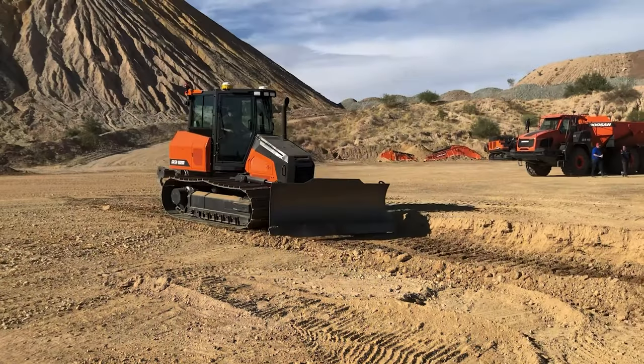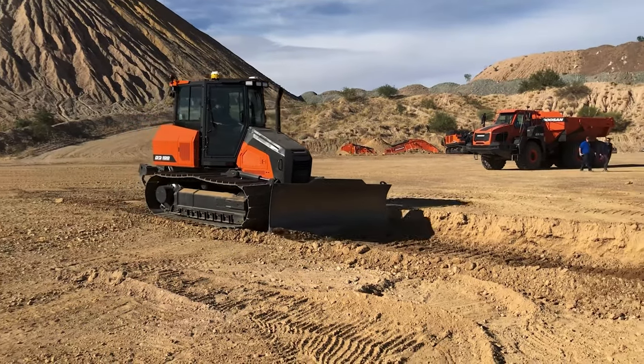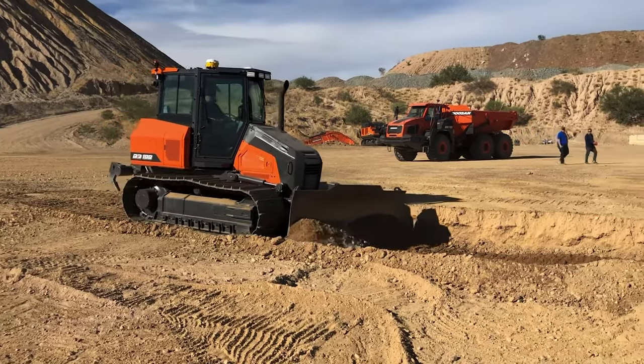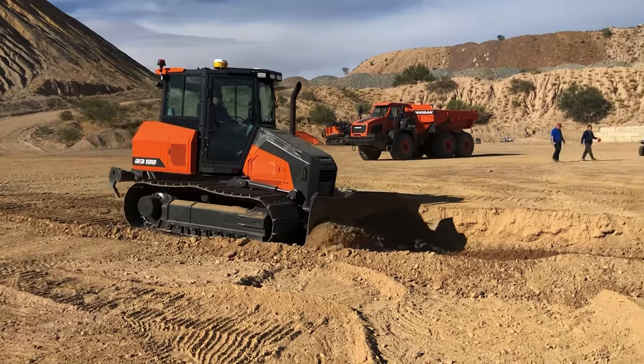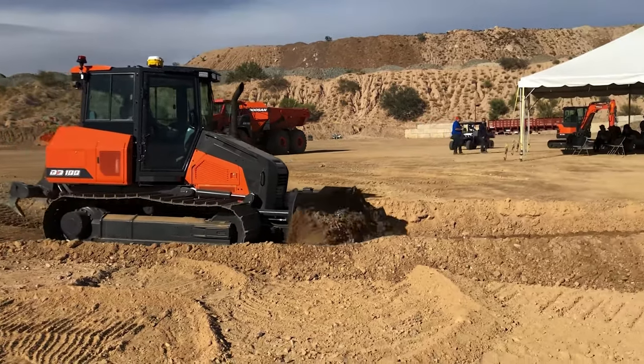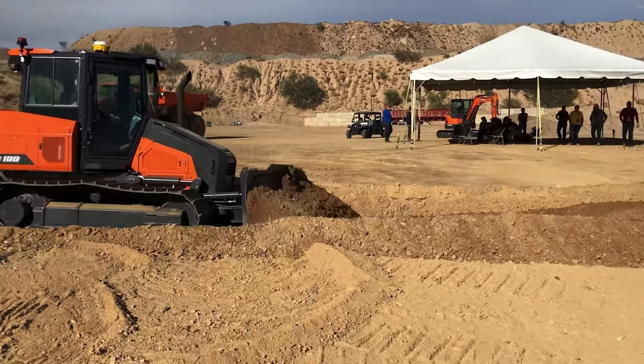Just out of curiosity, when will we expect to see those units start hitting actual job sites? So we've got a couple prototypes running around now, got a couple more coming in the next couple months to gain some final feedback and help with some of our launch preparation. Production starts midsummer, and so we'll start seeing machines on job sites sometime in Q3.